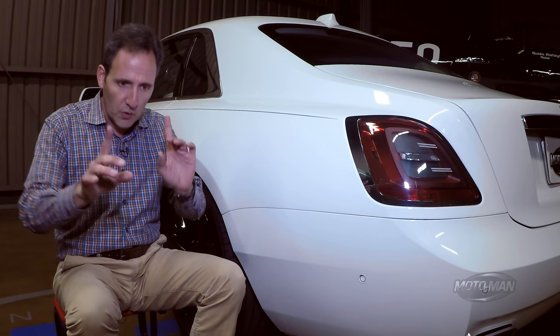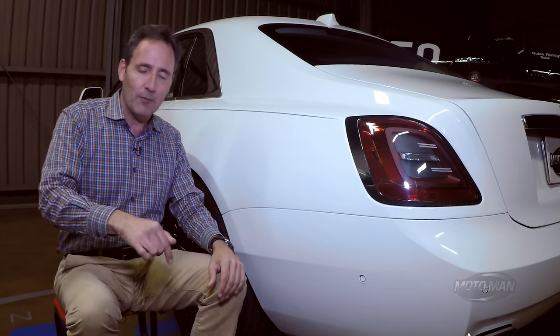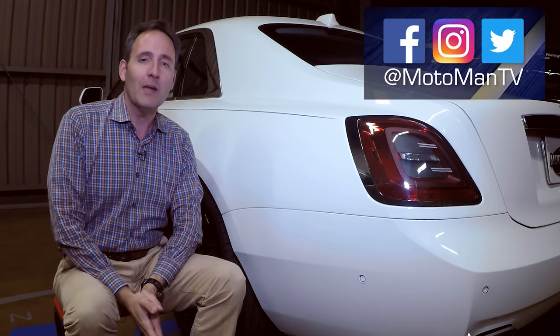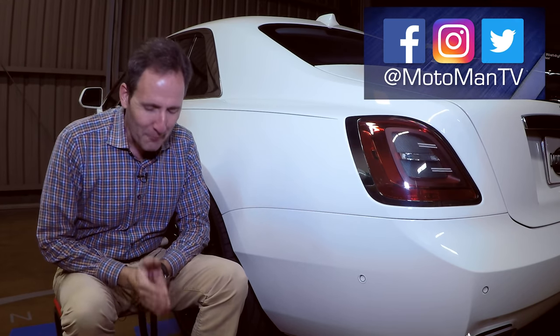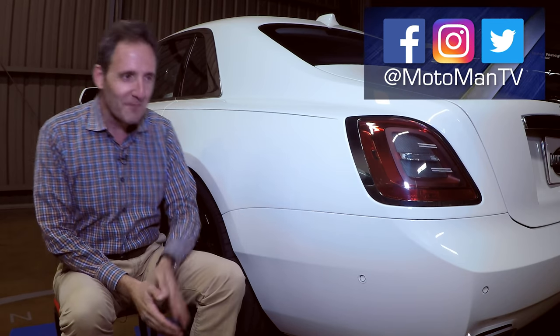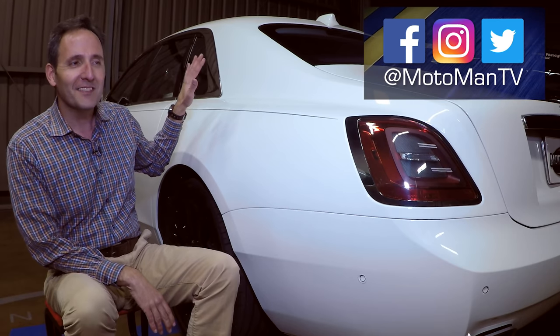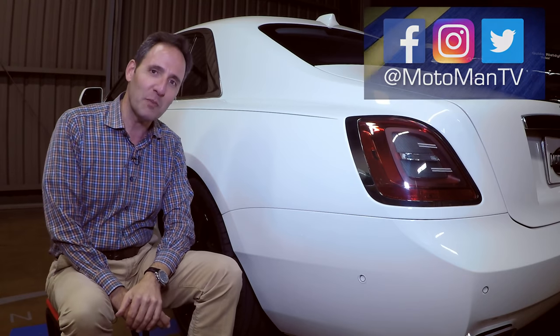I will turn this around to you — feel free to opine on what we should add to the wish list in the comments below or via our social media, Moto Man TV on Facebook, Twitter, and Instagram. And with that, I do need to leave you with one thing that I probably shouldn't be saying about a Rolls-Royce: this thing, when you drive it, you feel like a badass. Until I see you next time, bis später.